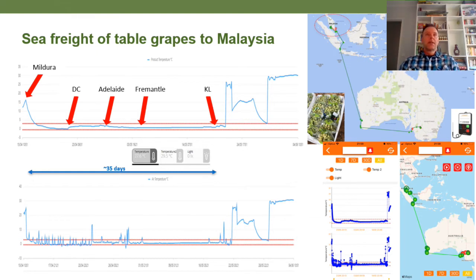The top graph is product temperature and the bottom graph on the left is air temperature, outside the carton. You can see a nice smooth graph. We've set up temperature thresholds at 3 degrees and 0 degrees, and for the majority of the trip to KL the temperatures are within that zone. The bottom graph shows more temperature fluctuations because you're measuring the airflow of air within the container. The total trip time was about five weeks.